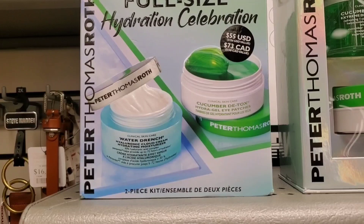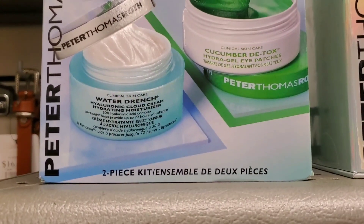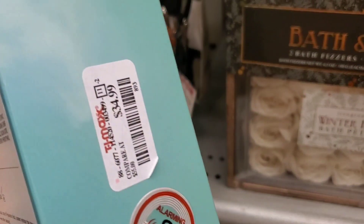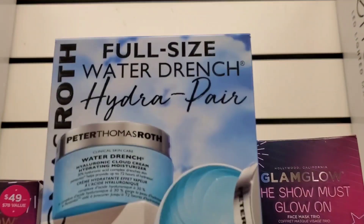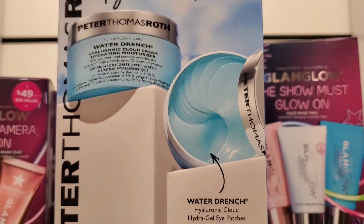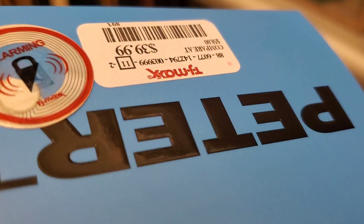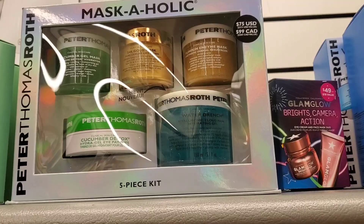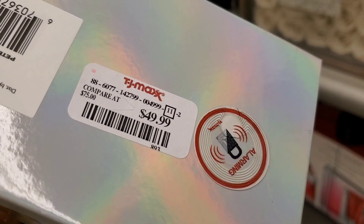They also had this Peter Thomas Roth Hydration Celebration set — you get two full sizes: Water Drench Hyaluronic Cloud Cream and Cucumber Under Eye Gel Patches for $35. They also had another set with Water Drench Hyaluronic Cloud Cream and under eye gel patches — two full sizes for $40. And also a Mask Aholic set with four different masks plus cucumber under eye gel patches for $50.